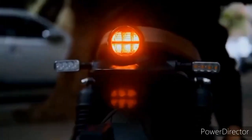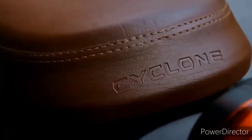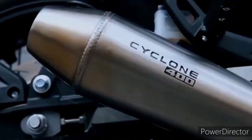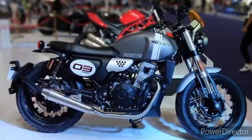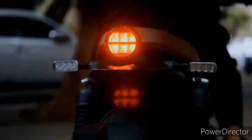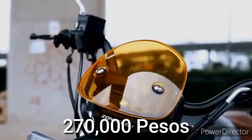Good news dahil sa available na nga ang 400cc na ito dito sa Pinas at pwedeng-pwede ka na mag-avail nito sa mga Rusi Outlet. Pwede kang mag-inquire para sa pag-proseso kung paano makakapag-avail nito. Ito ang Rusi Cyclone 400cc, na nagkakahalaga ng P270,000.